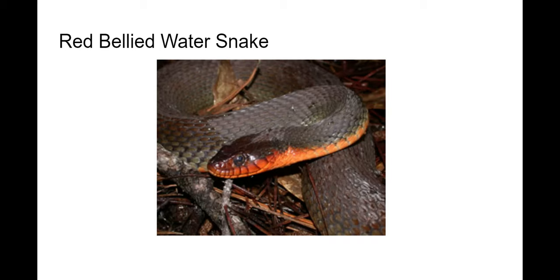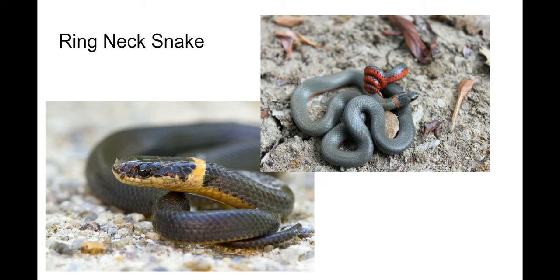And then the ring snake — they get their name from the ring around their head. They live in moist habitats, usually darker and pretty secretive animals. They're very docile, but they do have venom — it's a lesser known fact. It's not a potent type of venom, but it's venom nonetheless.